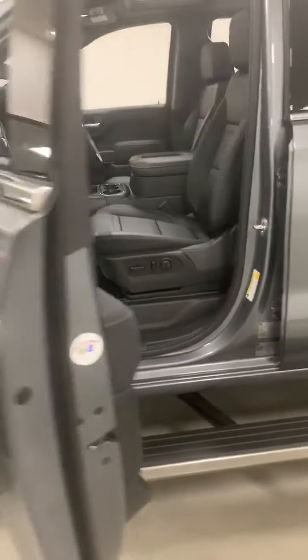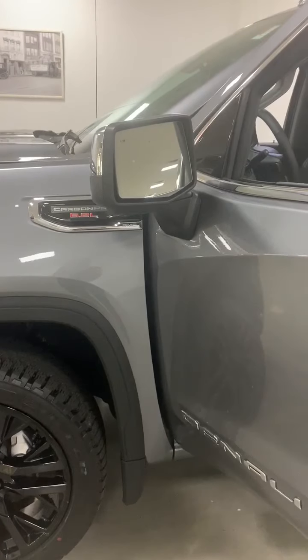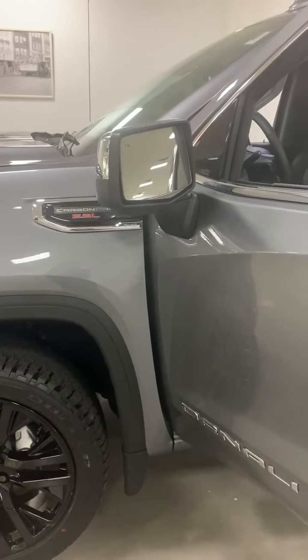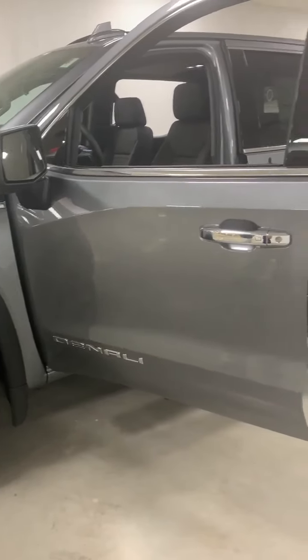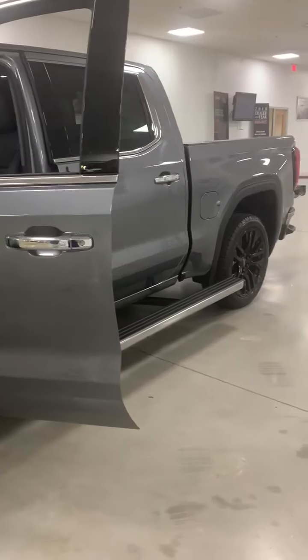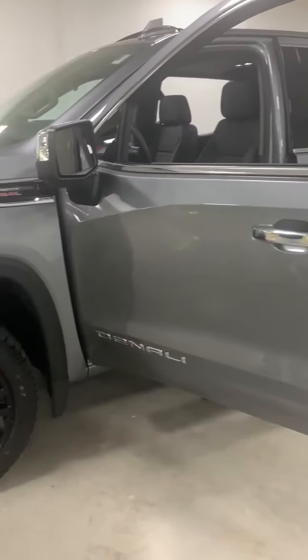Underneath here you're going to have a 360-degree bird's-eye view called surround vision. It'll help you maneuvering the truck, and it'll also help you if you need to line up when you're going to tow something, helping you get lined up with that.